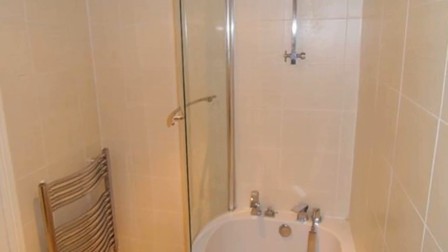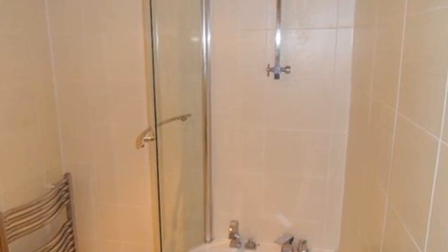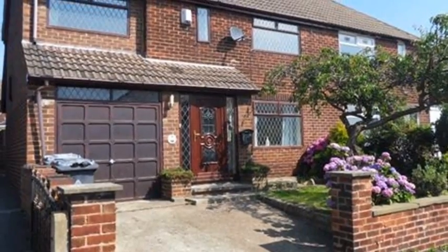Additionally, the accommodation is completed by the three-piece bathroom, which encompasses a shaped bath with a shower over. For more information, please contact White Gates today.